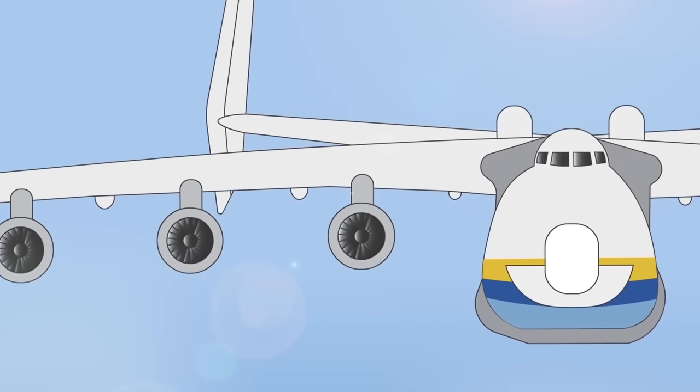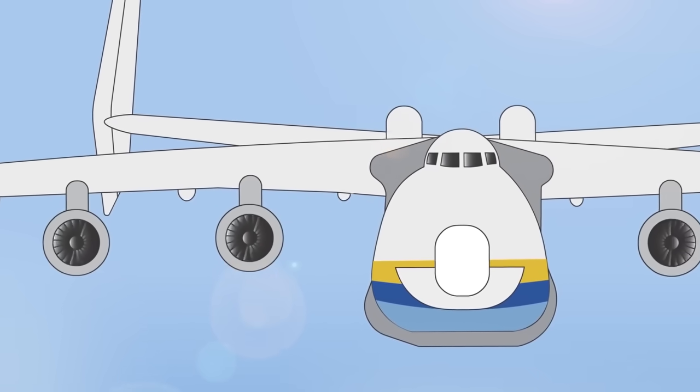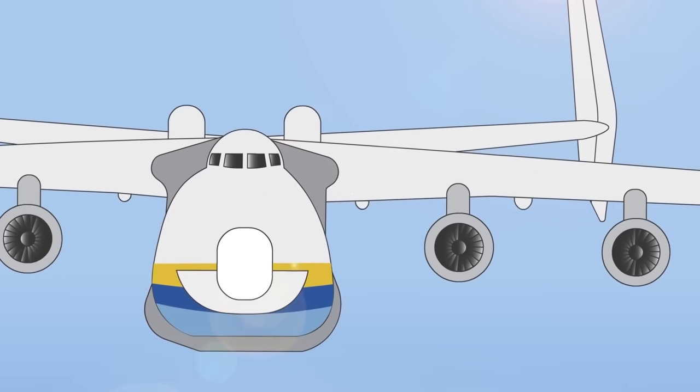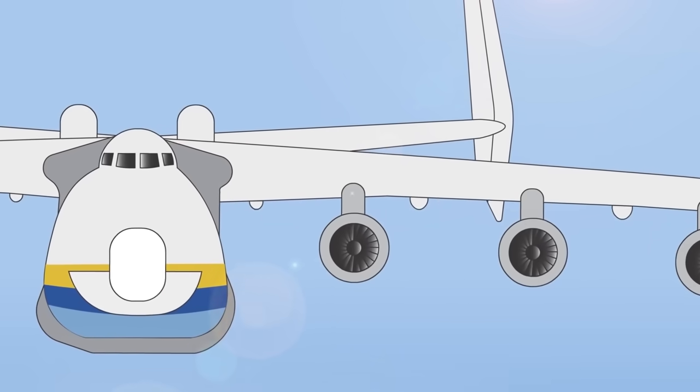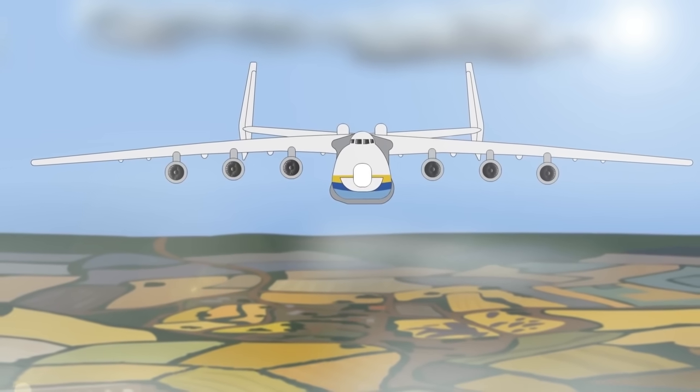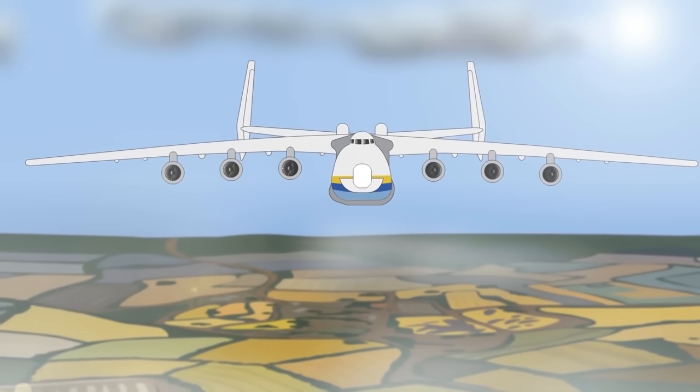The turbine inlet temperature of these engines was about 2,420 degrees Fahrenheit or 1,327 degrees Celsius — hot enough to melt normal steel. Therefore, special superheat-resistant alloys had to be used in the construction of the turbofans and certain parts of the engines.